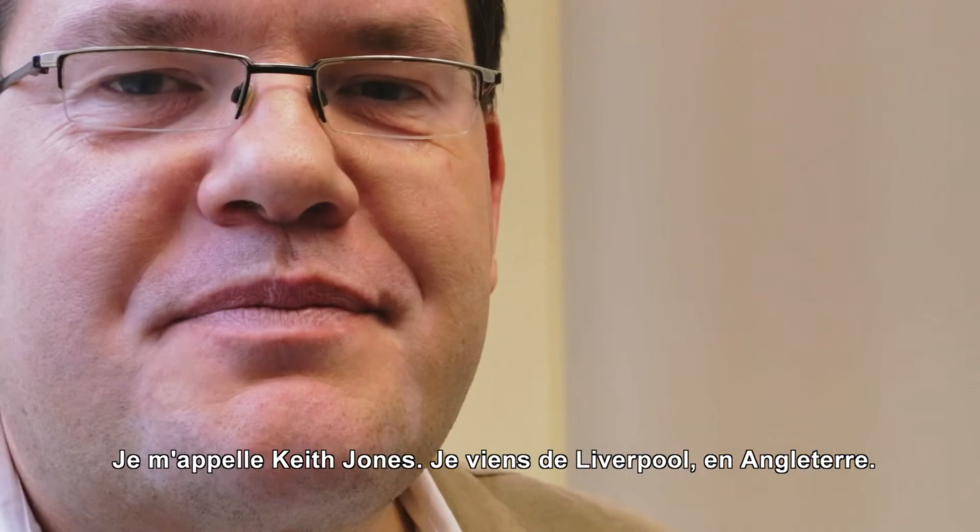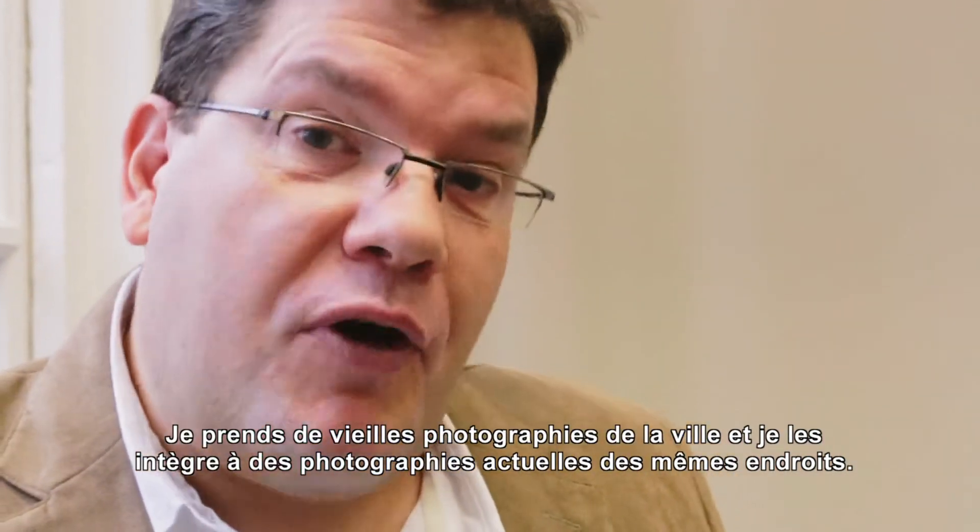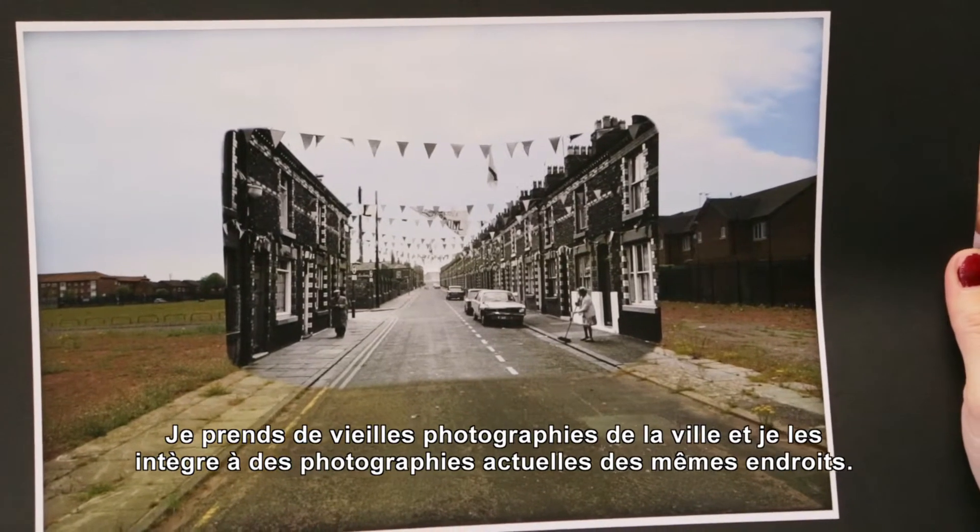My name is Keith Jones, I'm from Liverpool in England, and I have a photography project where I take old photographs of the city and blend them with the current day scenes.